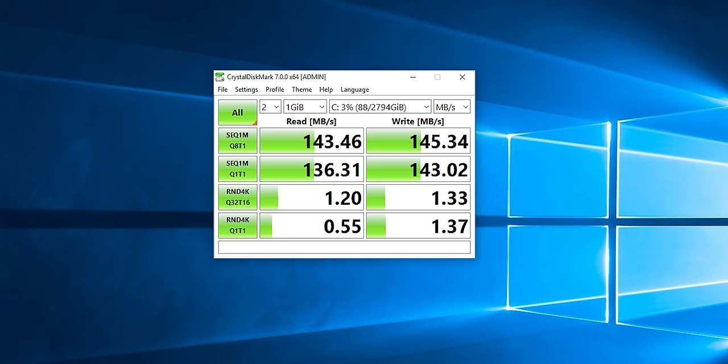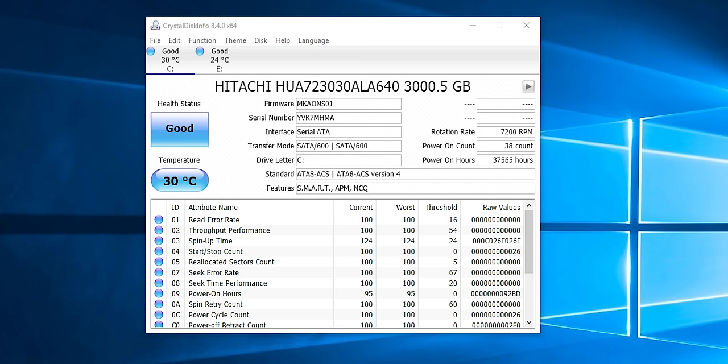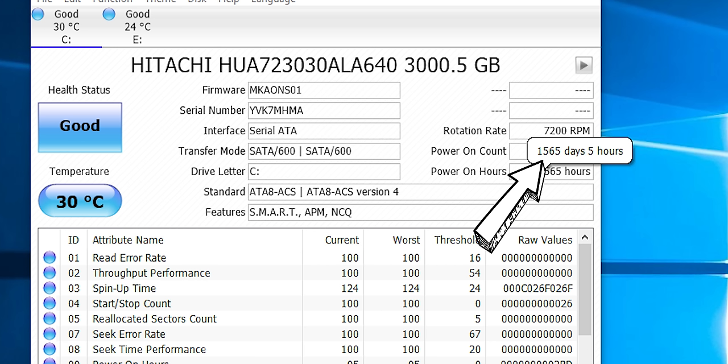Remember I said the hard drive looked a little bit used? I decided to do some performance tests on it, and it performs kind of in line with other hard drives. But when I looked at CrystalDiskInfo, it shows that this hard drive is very, very used — in fact, it's been on for at least four years. Whoa, that's not good.